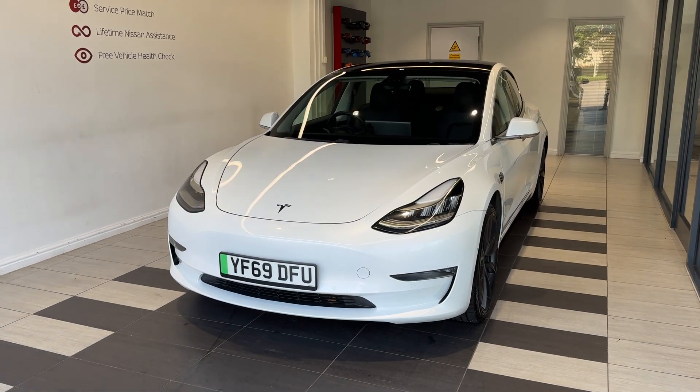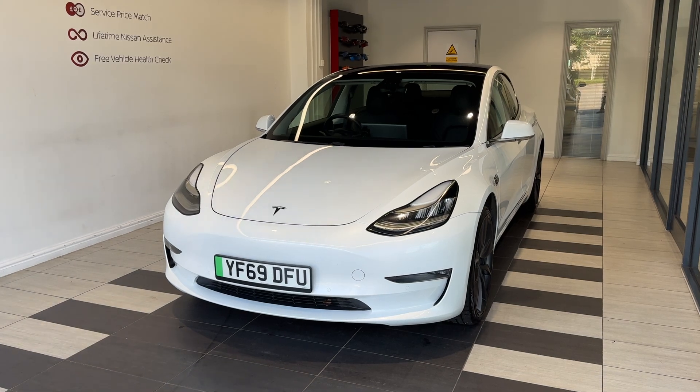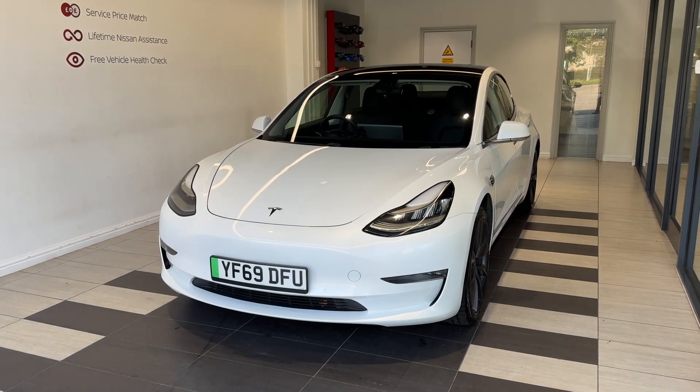Hello and welcome to Smith's Nissan in Peterborough. Here we have a 2019 Tesla Model 3 4x4 Performance. It's a fully electric vehicle.